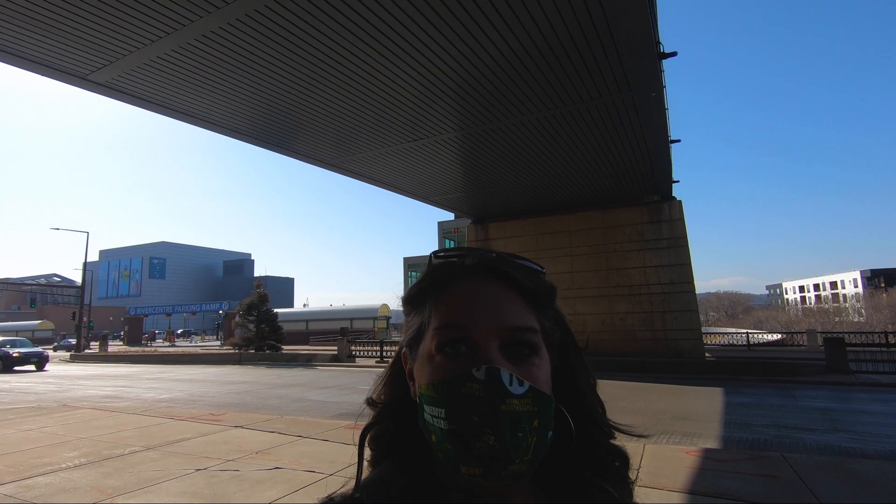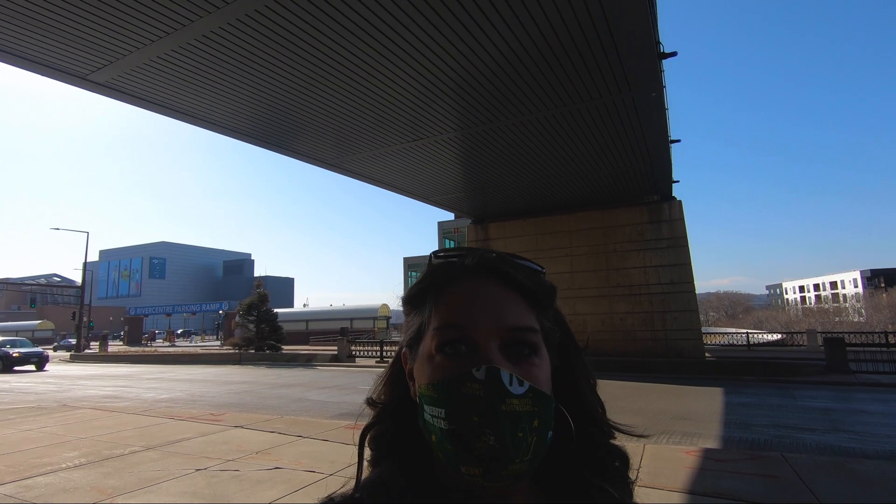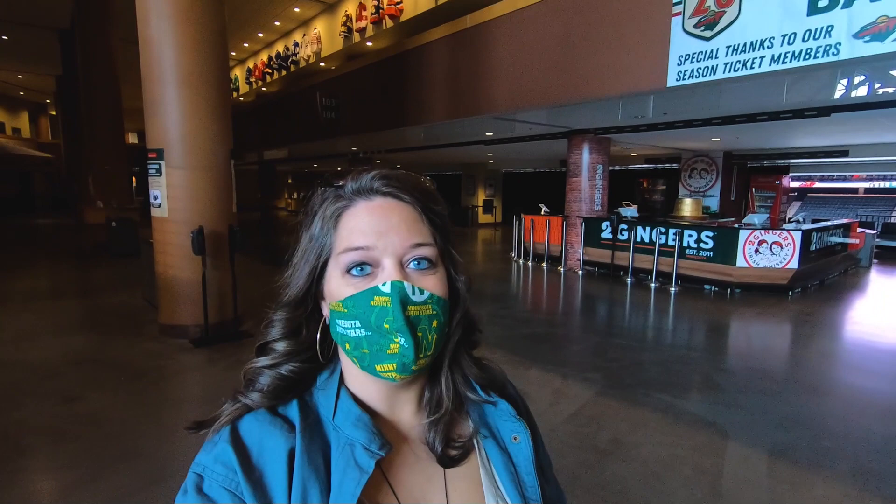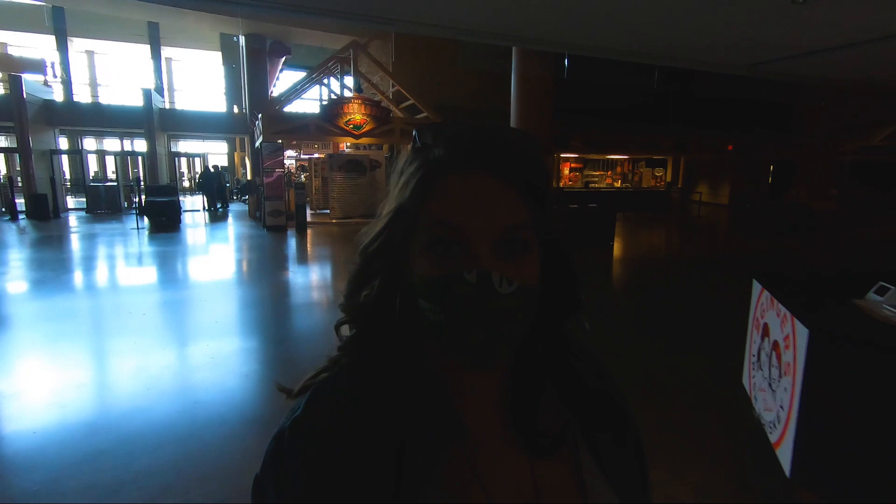We are back at Xcel Energy Center. Big welcome back sign to welcome all 3,000 fans that are going to be filling the concourse today — first time all season fans have been able to come back. They've been playing in front of about 250 people before that, but nothing really changed. Let me give you a quick peek at the ice, which I'm sure you all have greatly missed. The Zamboni is out there in between, and I'm wearing skates.